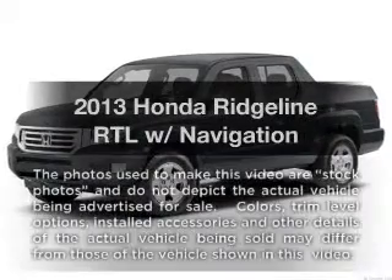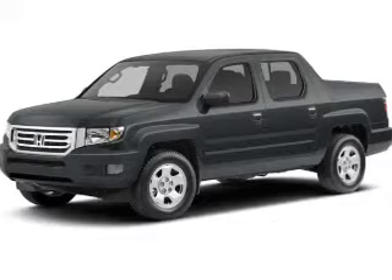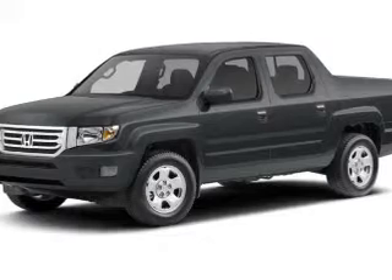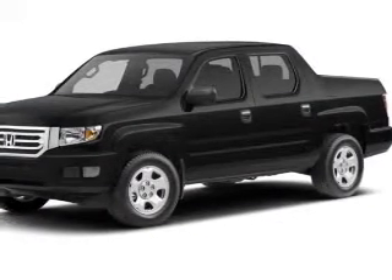Imagine yourself in this 2013 Honda Ridgeline. Everything you need under one roof with this great vehicle. With a reliable 6-cylinder engine, the powertrain includes 4-wheel drive that responds smoothly to its 5-speed automatic transmission.